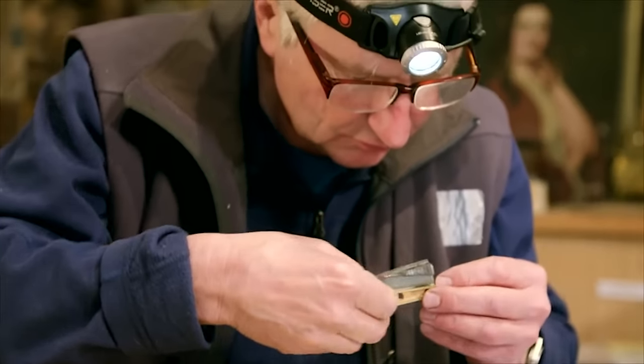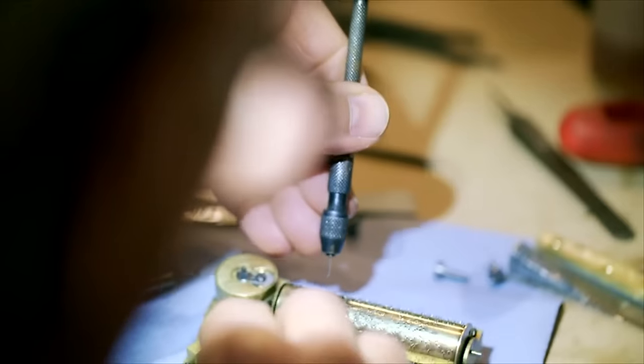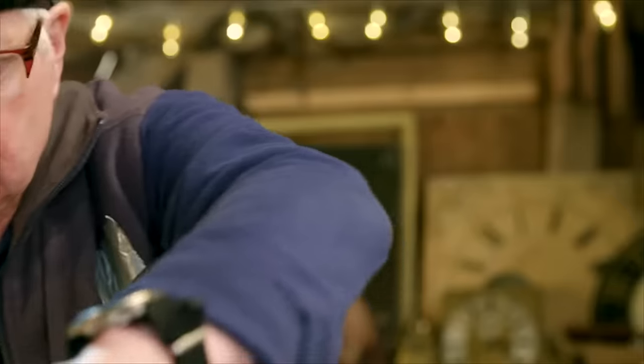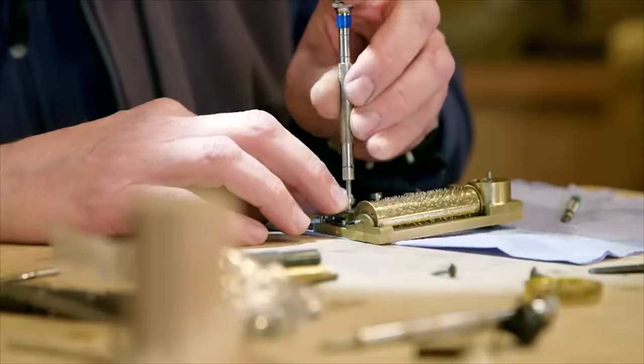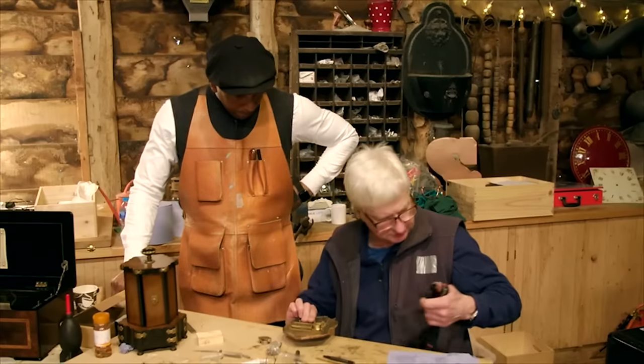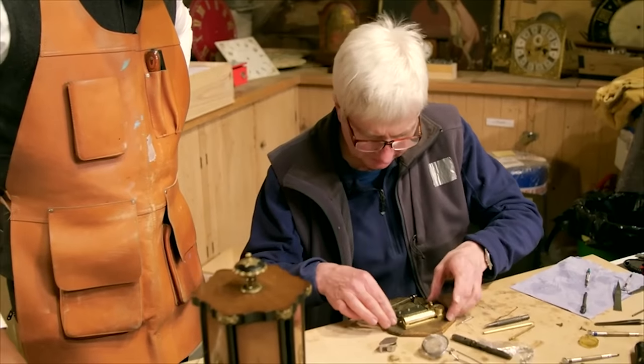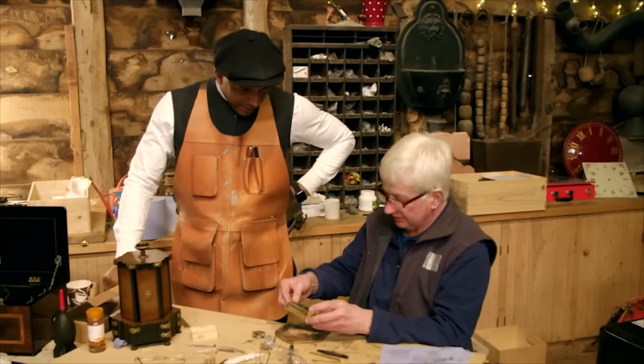Musical box restorer Steve has been meticulously repairing a much-loved piece which has been in the owner's family for generations. How are we doing, Steve? Not too bad — I've just got to attach this to the mechanism. You've come at the perfect time. You're about to witness some magic. Would you like to be the first person to wind it up?